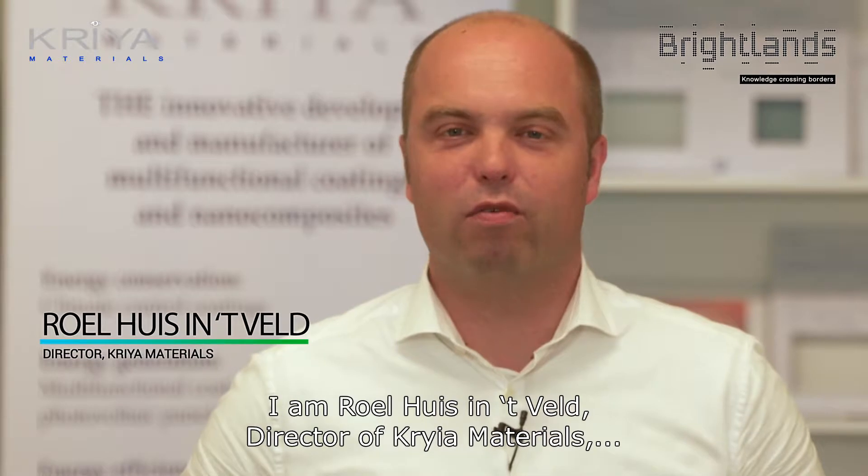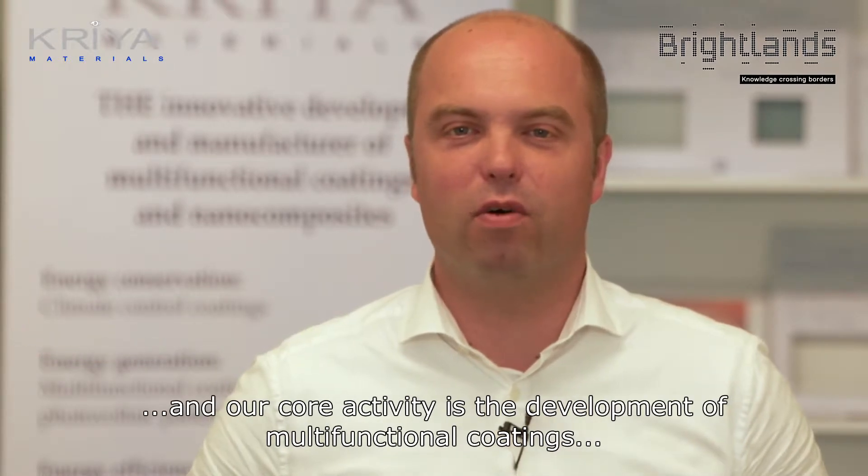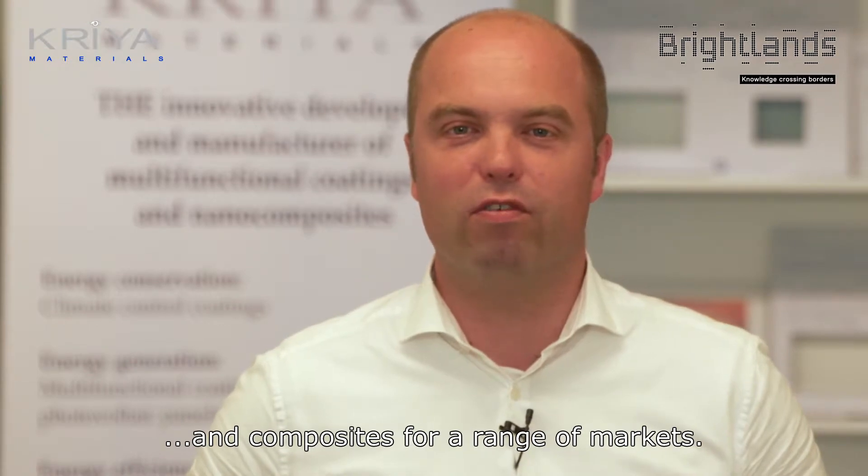I'm Roel Huysentveld, the director of Krier Materials, and our core activity is the development of multi-functional coatings and composites for a range of markets.